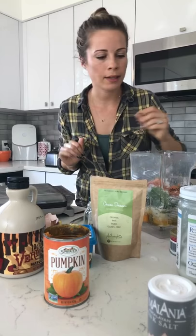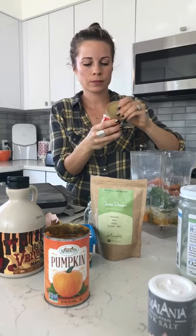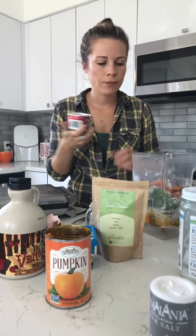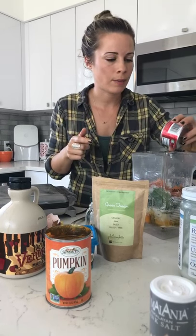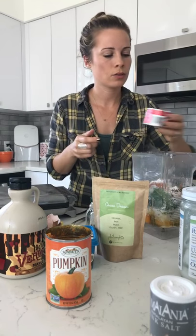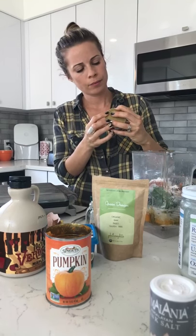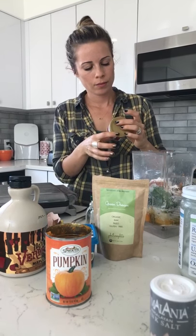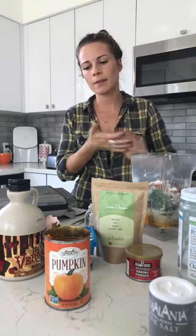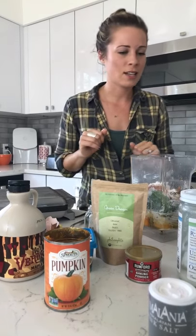Did you do baking powder? I haven't yet, but I have it out — about a tablespoon. We have baking soda actually — normally we'd do baking soda and baking powder, but I think for this we only need baking soda to make it fluffy. What does baking soda do besides make your fridge smell good? I think it makes it rise more. I'm a raw food cook, so it's all new to me.